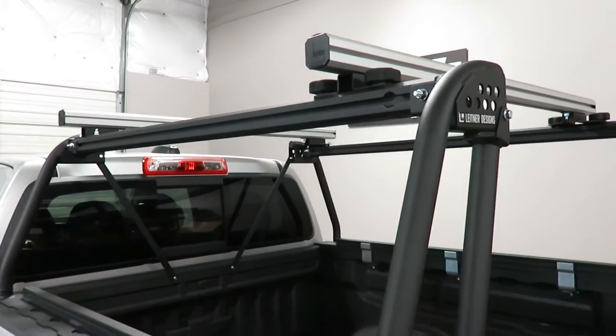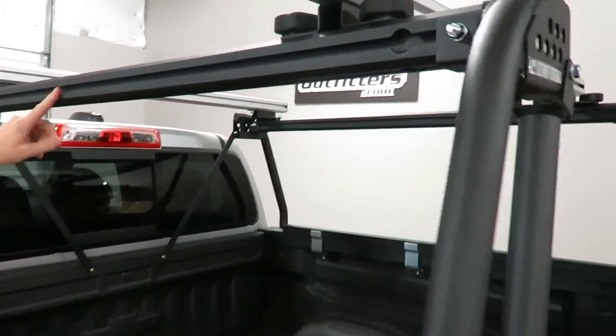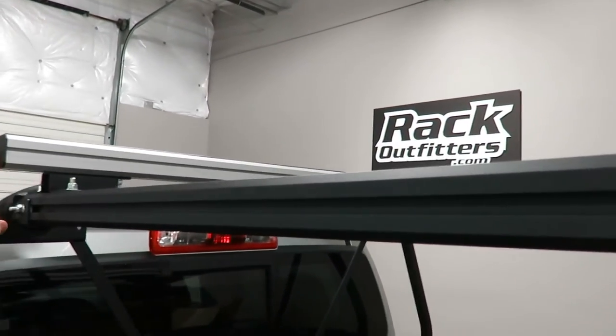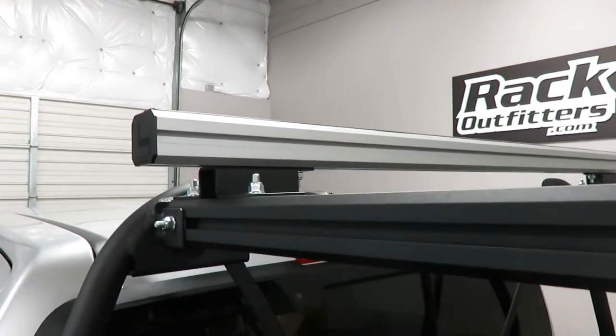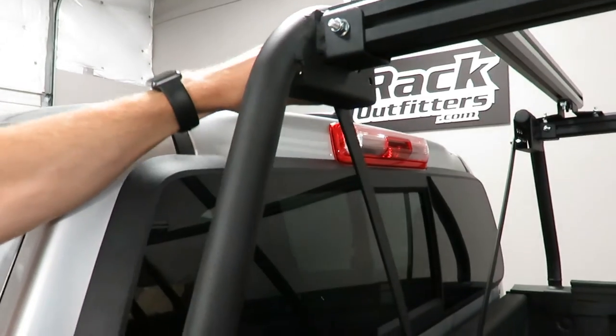It gains its strength from the unique construction of the rails, which are quad-channel rails, along with quad-channel crossbars, and also reinforcements which provide exceptional lateral strength that tie in from the inner edge of the upright down to the truck bed itself.